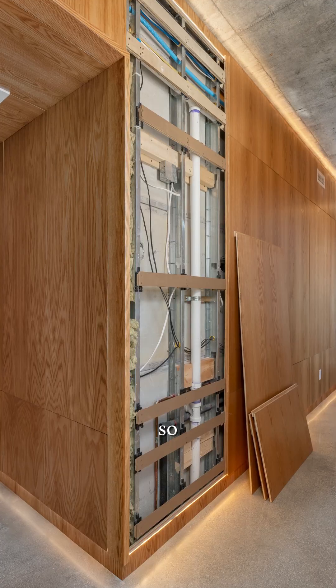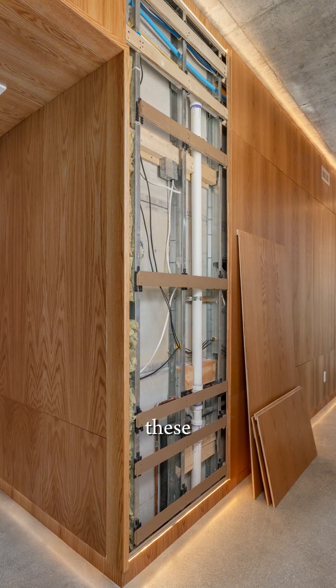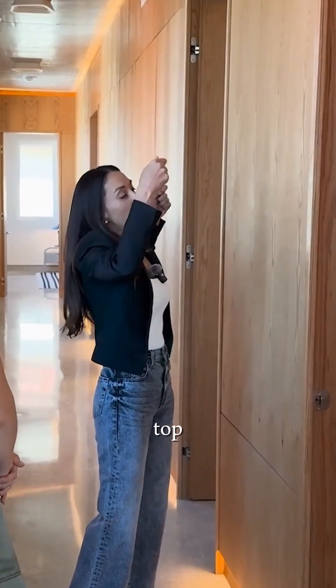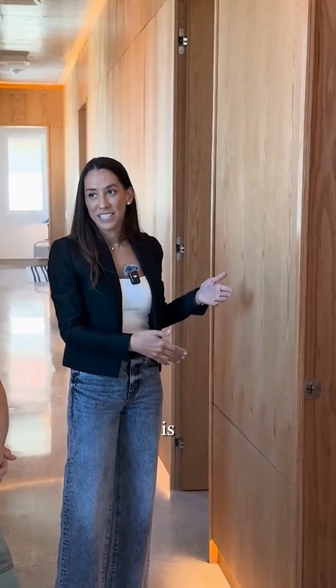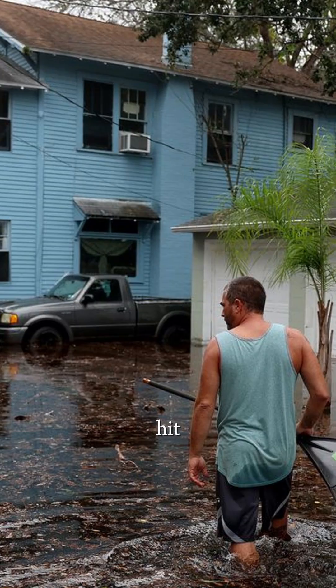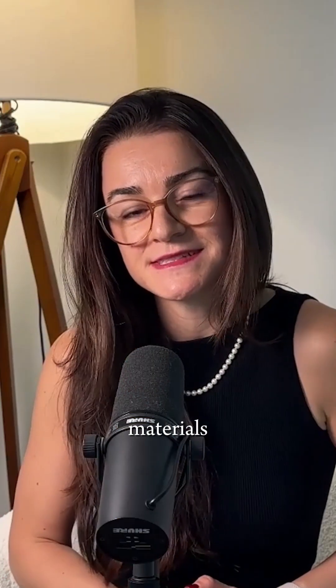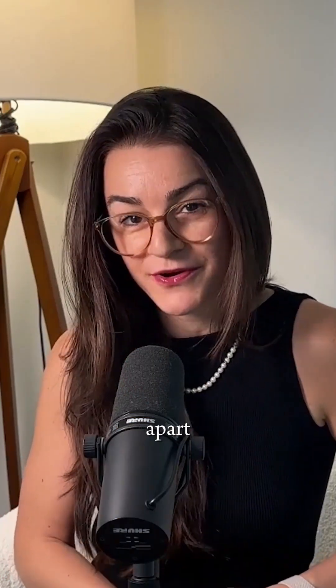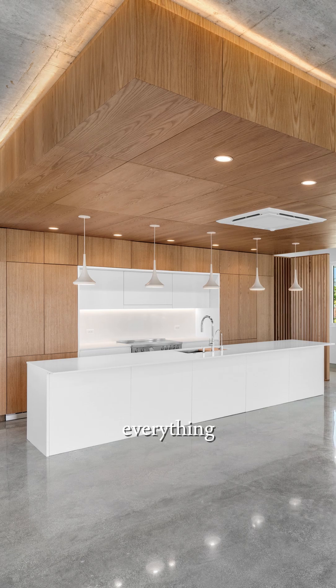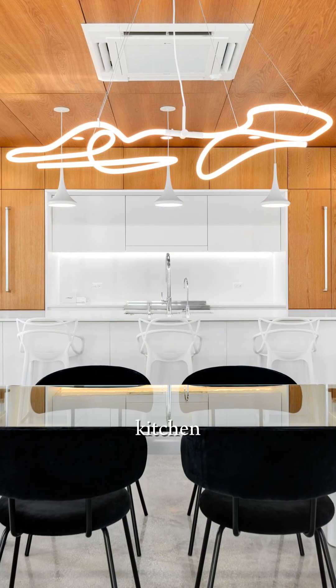All our plumbing is accessible — all the water runs are behind these walls right here. If you were to have a leak in one of these pipes, you just pull up the top, pull up the middle, and all your piping is accessible. The back panels come out so you can get to the backs of everything. If you had a leak, you don't have to rip out your kitchen — it's just about taking out panels.